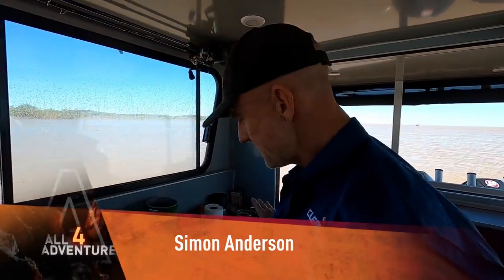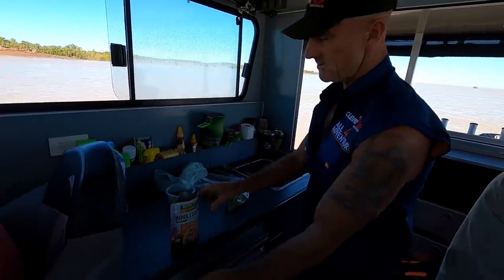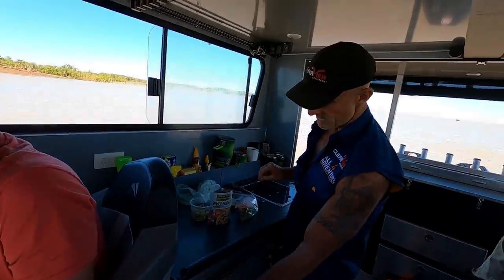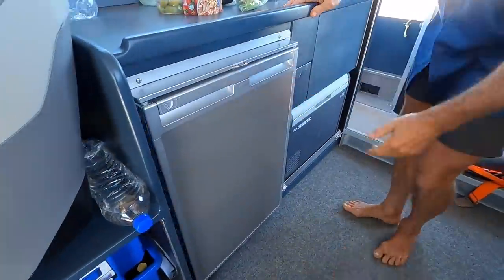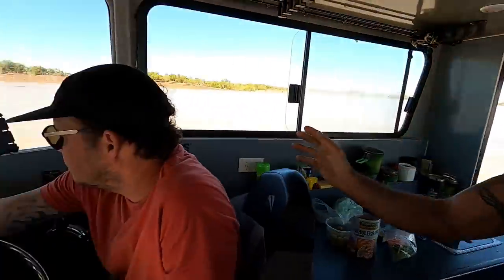This is our little home for the next week. As you can see, this is our little kitchen area. We've got a sink in here, which is really good. My skipper's not here — I'm just feeding my face. We've got two fridges and a nice helm station.